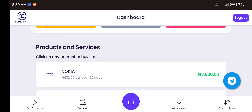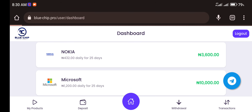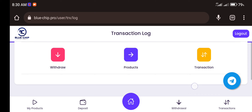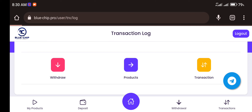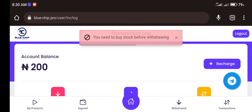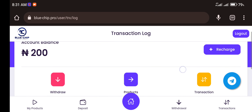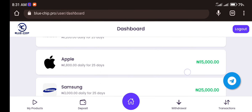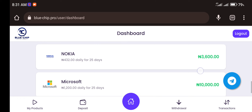So that's how this platform works — it's an investment platform where you invest and get daily commissions for 25 days. To withdraw your funds, click on Withdraw. Note that you need to buy a stock before withdrawing, so you cannot withdraw anything without first investing. You have to fund your account before you can do anything on this platform.